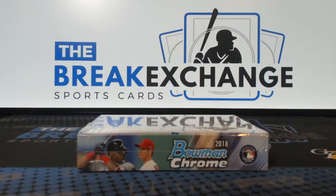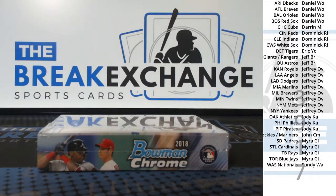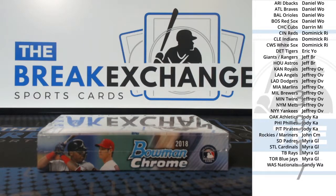Break ID number 3917. 2008 Bowman Chrome HTA baseball one box break. Here's the alphabetical list with two combo teams: Giants/Rangers and Rockies/Mariners. So no free spots in a combo spot.